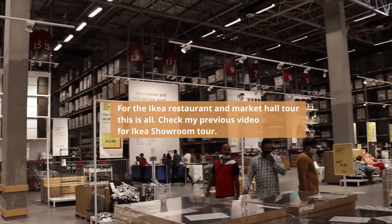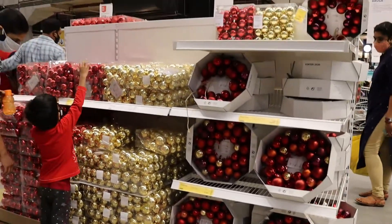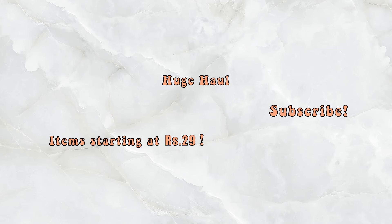My next video is a huge IKEA haul, meaning I'll be showing you all the things that we purchased from IKEA. Stick around to see our best finds starting from Rs. 29. Subscribe to my channel so that you do not miss my upcoming video. See you in the next one. Bye!